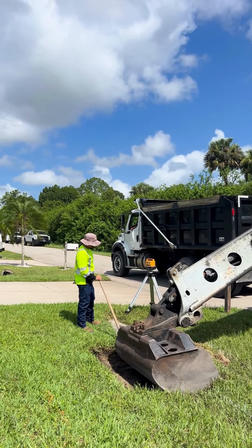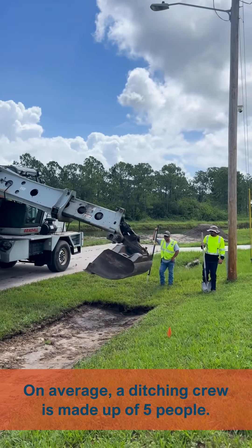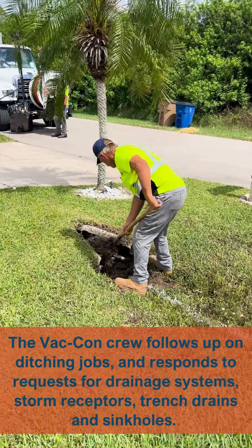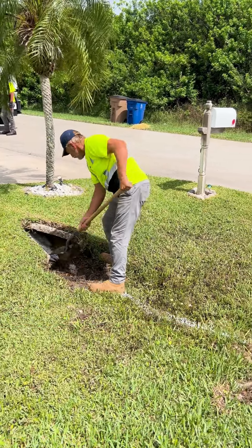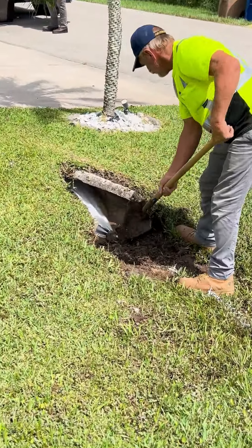We currently have four ditching crews. Last year these crews cleaned about 21 miles of roadside swales. Once the ditching crew has removed the dirt to the desired elevations, a VATCON crew will follow up with the cleaning of the blockage in the driveway pipes to allow them to flow at full capacity. We currently have two VATCON units for all of Lee County, each run by a two-man crew.